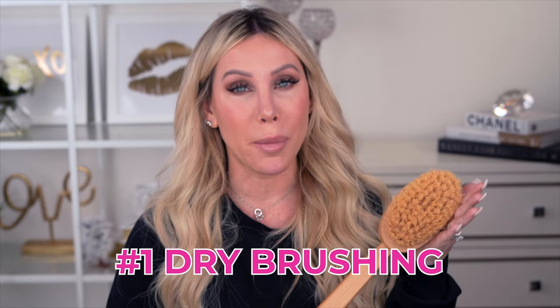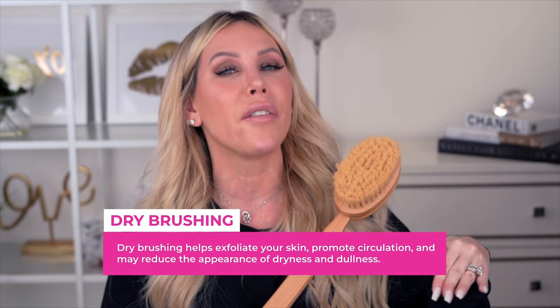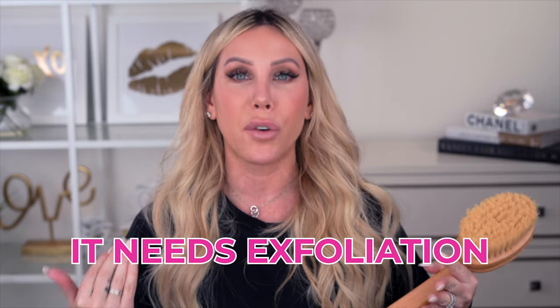Skincare hack number one that is going to save your skin — you need to be doing this — is dry brushing. This is an absolute must. Dry brushing is going to gently exfoliate all of that dead skin off the surface of your body. It piles up on your skin all over more than you even realize, and that's why you get that dry, alligator, creepy look.